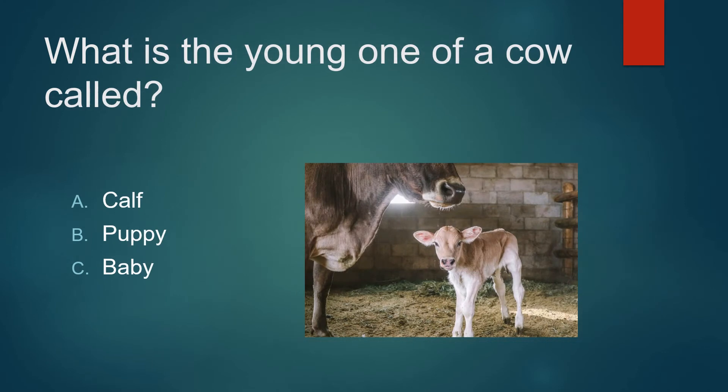What is the young one of a cow called? Calf, puppy, or baby? It's not puppy. It's not baby. It's a calf.